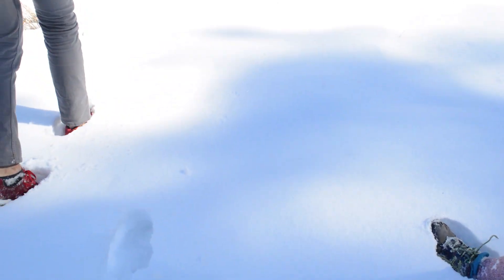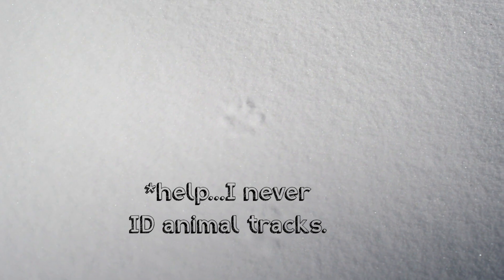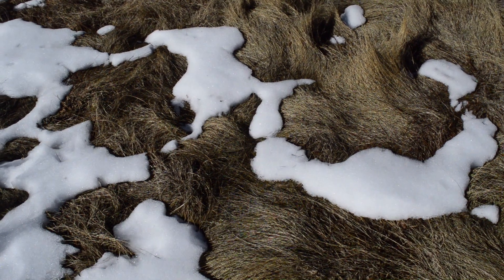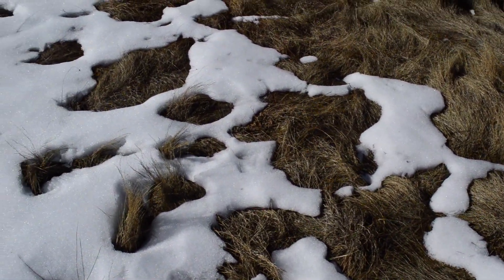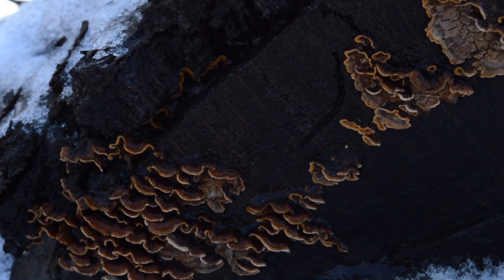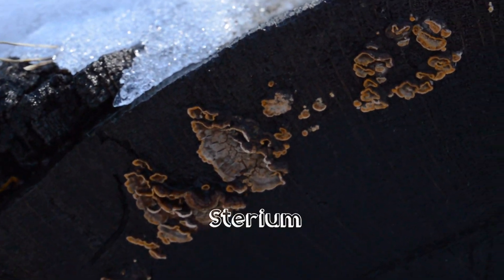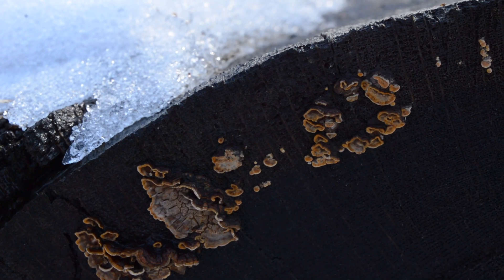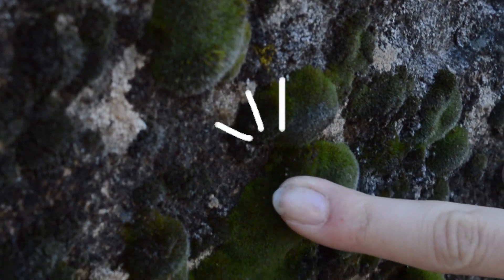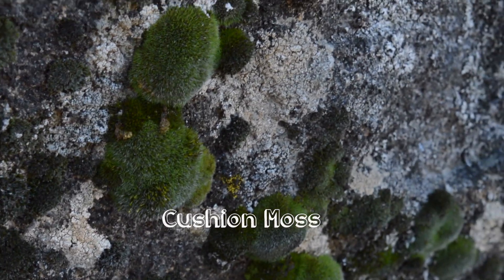Coyote! Coyote! Coyote! Oh, that's good. Coyote! Coyote! Nubby, nubby, nubby! Nubby! Nubby!